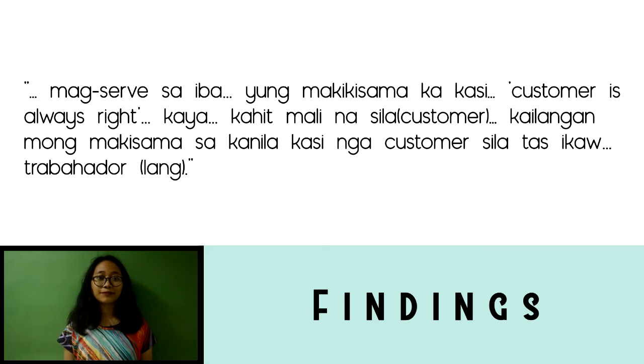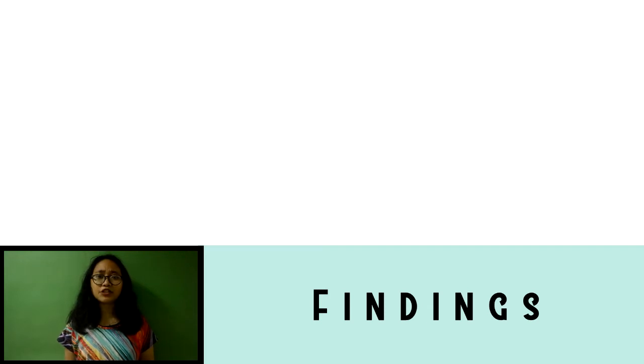Willingness to tolerate certain things in the workplace is very vital. Conversing with customers following the principle that the customer is always right is necessary to build a relaxing ambience within the restaurant. Even though customers were at fault, students recognized the need to bear upon their actions. Having a genuine care for customers' requests is described as pakikisama, which escalated with continuous interaction within the workplace, whether with a customer or a coworker.